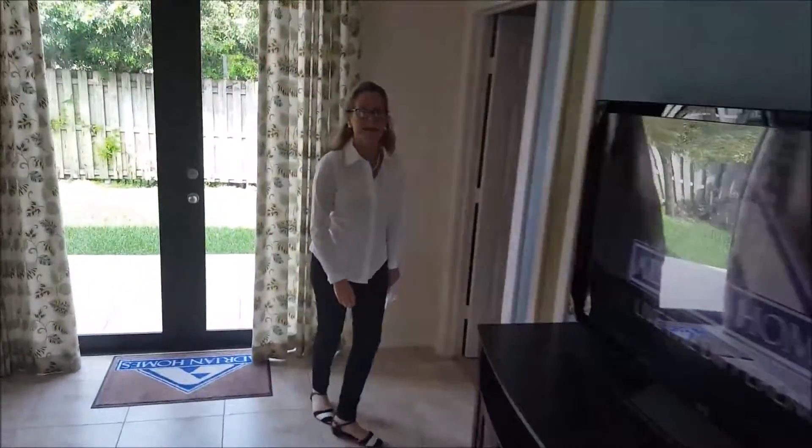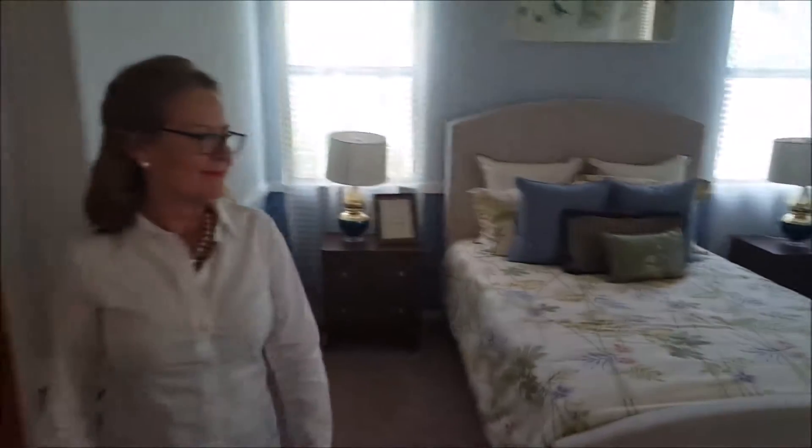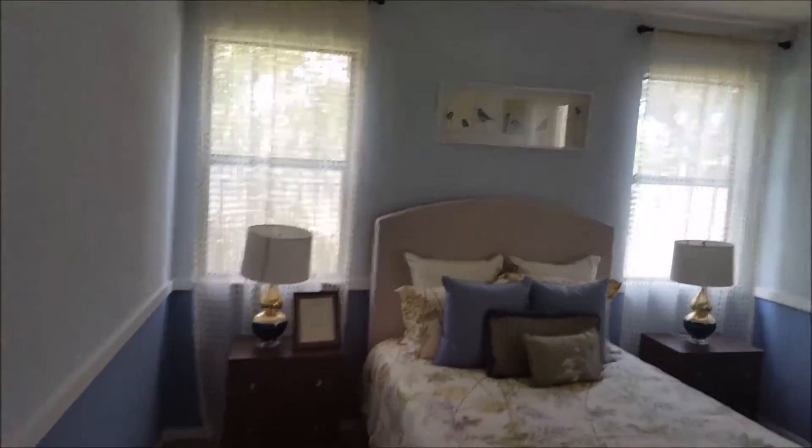Now we're going to go towards the back of the house, which is the master suite. Here you have the master suite with your closets — his and her walk-in closets. Beautiful master with a beautiful master bath. The two closets — who wouldn't like it?